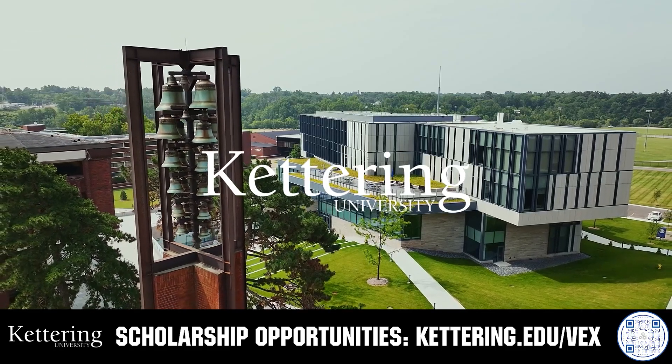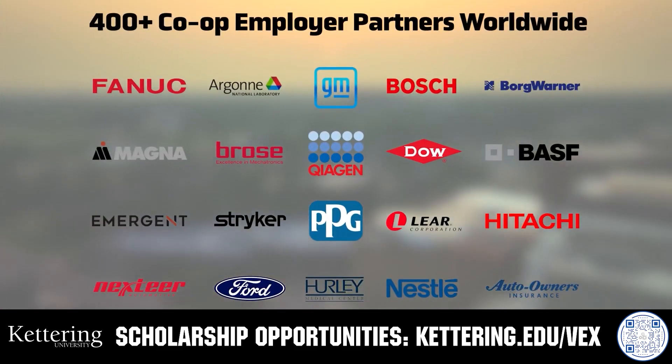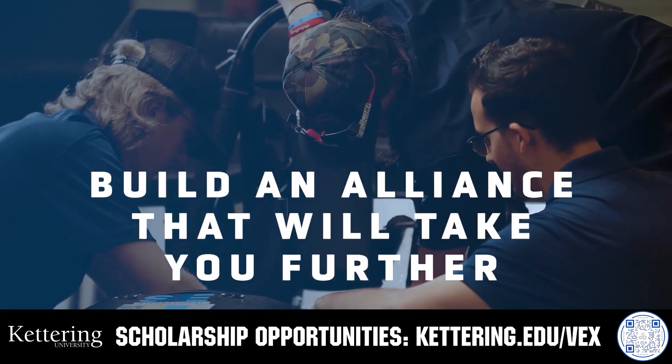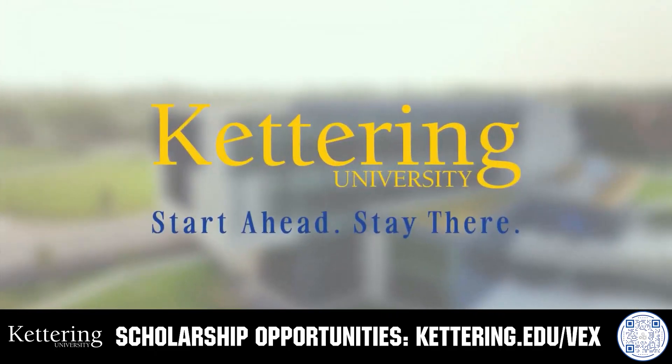True competitors know that every second counts. That's why Kettering University challenges you to dive in right away as a first year student. Participating in robotics programs helps Kettering students secure a valuable co-op. Whatever your interests, Kettering gives you more space to work faster and win faster. Learn more at Kettering.edu/VEX.